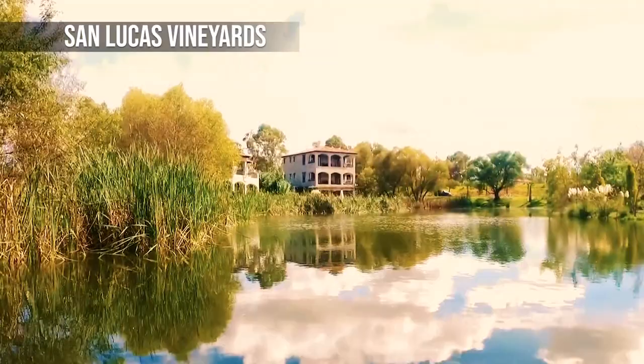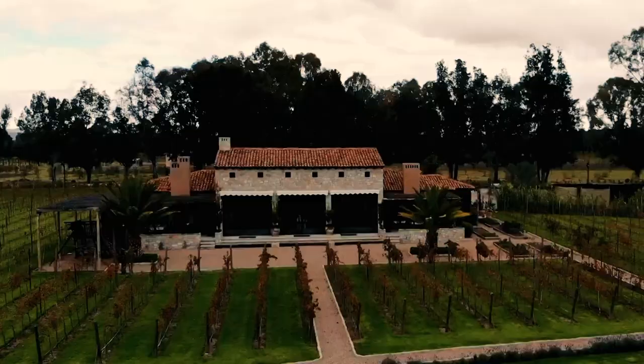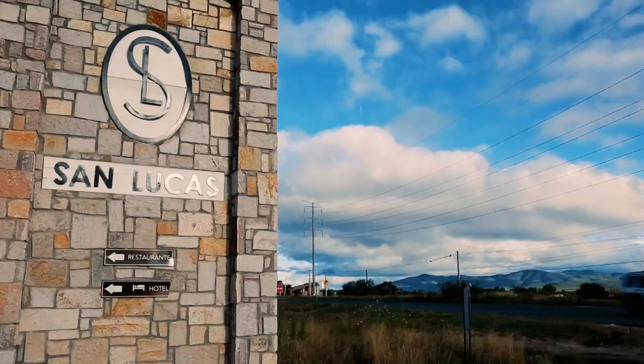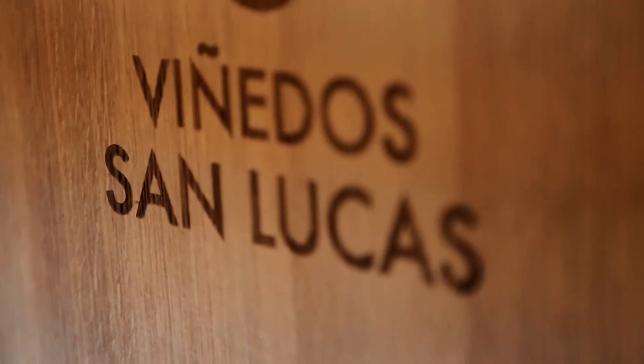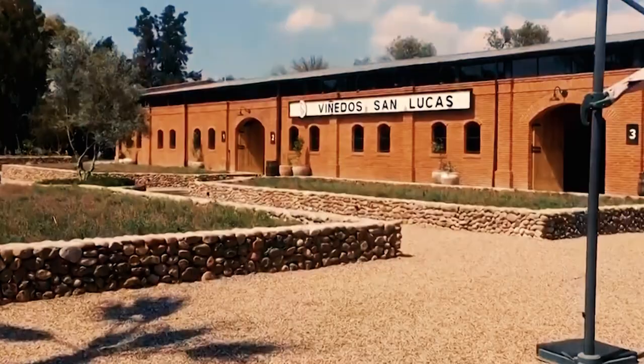The San Lucas vineyards have one of the most beautiful wineries in the region, which has been designed so that visitors can glimpse the complex winemaking process as well as the rest that takes place in the barrel room, being fully functional for oenological work. Among the vine fields, lavender fields stand out, impregnating the environment with a delicious aroma.